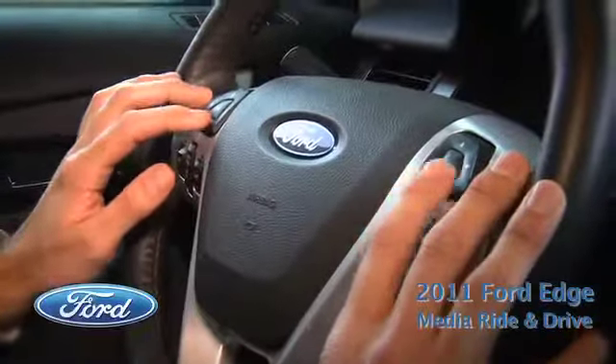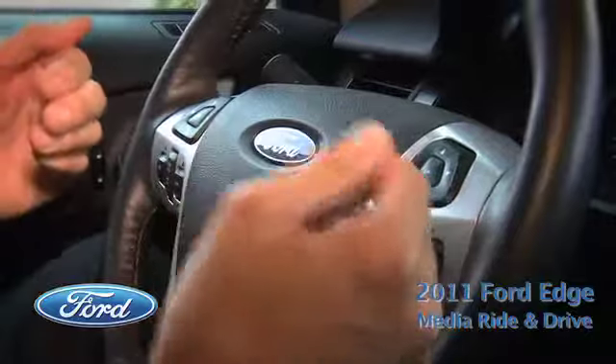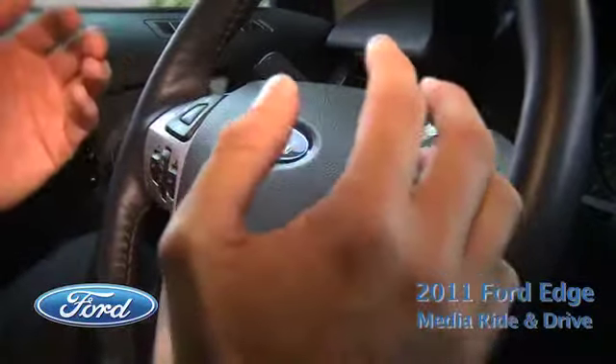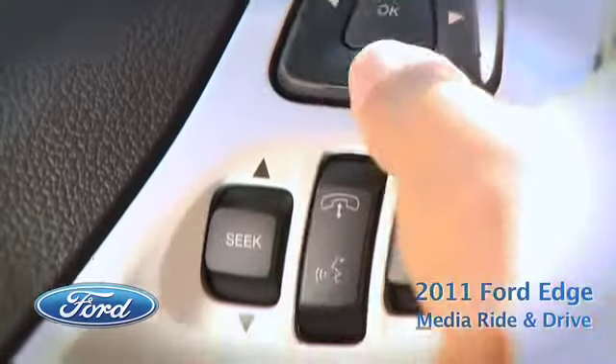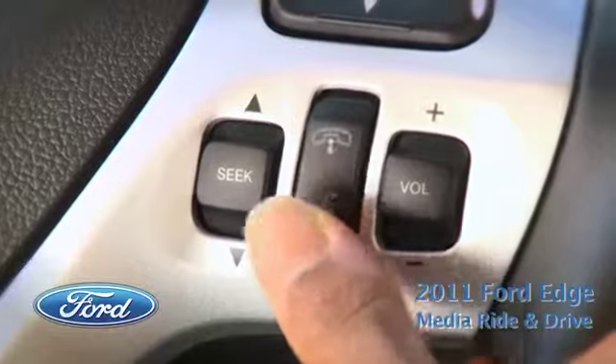We have two five-way control switches, and these should look familiar because they're the same type of switches used on remote controls, MP3 players, and cell phones. Very intuitive five-way switches. You can keep your hands on the wheel so you're not reaching to text, not reaching to make a call, not reaching to find a song in your iPod. It's all on your wheel — safe and efficient.